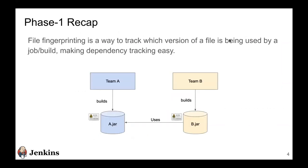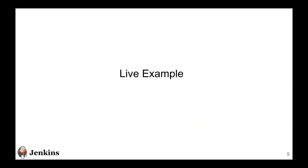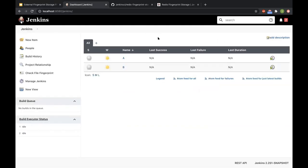A quick phase one recap for new people: file fingerprinting inside Jenkins is a way to track which version of a file or build is being used inside the Jenkins ecosystem. As a small example, say team A builds A.jar and team B builds B.jar. B.jar has a dependency on A.jar. If team B finds an issue, team A needs to figure out which particular version of A.jar they're using. The fingerprinting engine allows this version tracking to happen across jobs and builds — you can fingerprint your artifacts or any files related to builds.